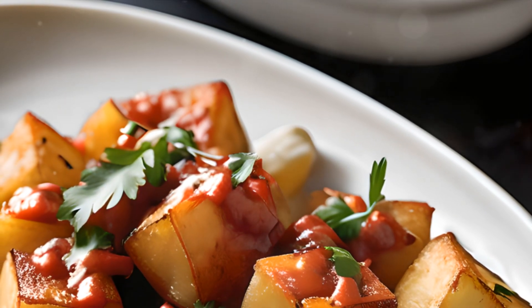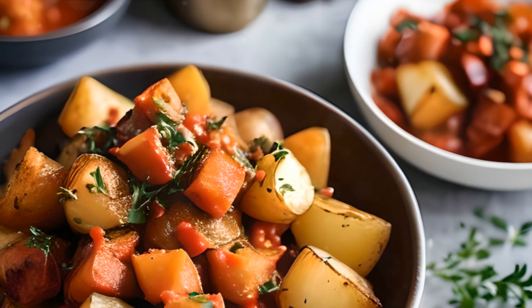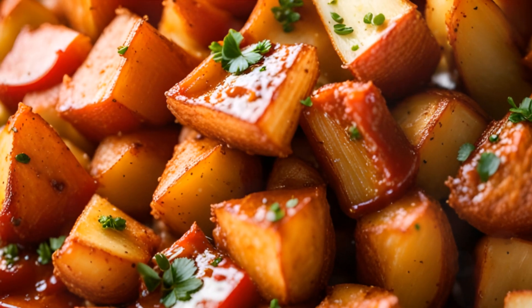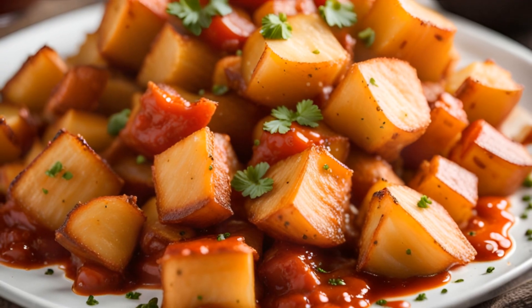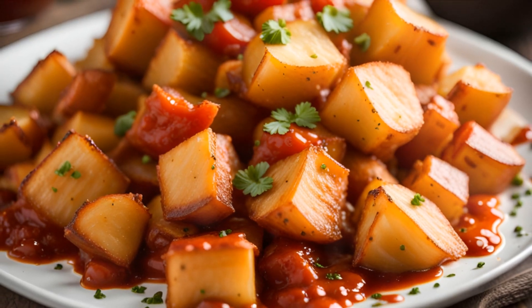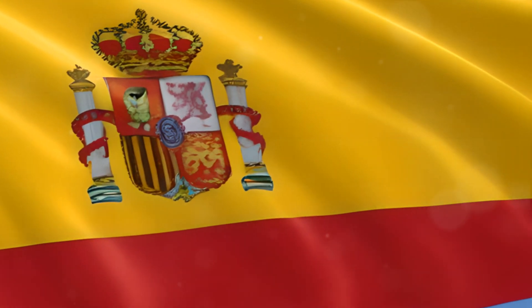And at number 5, we have patatas bravas. These spicy potatoes are a staple in tapas bars across the country. Crispy on the outside, soft on the inside, and coated in a fiery tomato sauce, they're sure to add a kick to your Spanish culinary journey. These dishes are a testament to Spain's diverse regional cuisines.